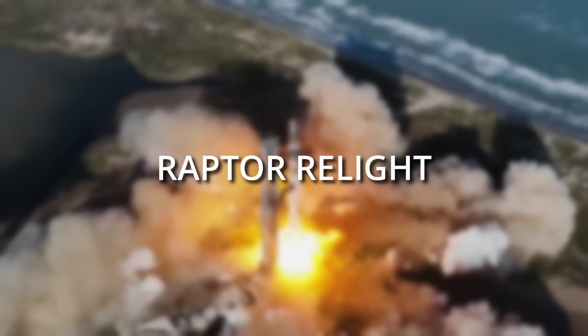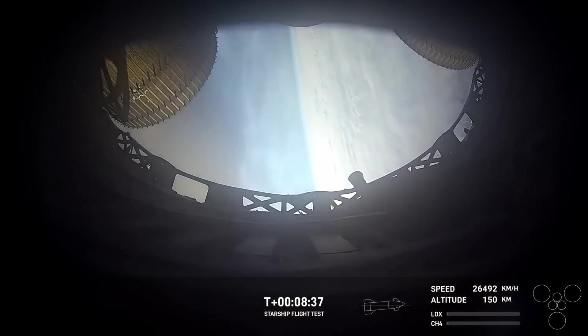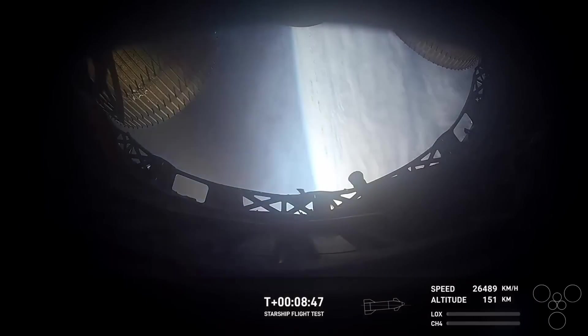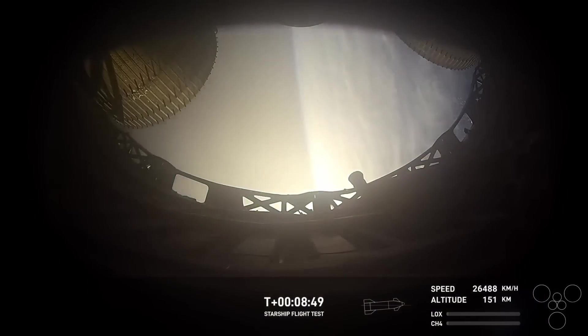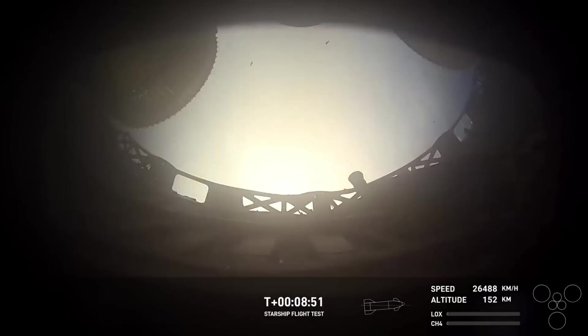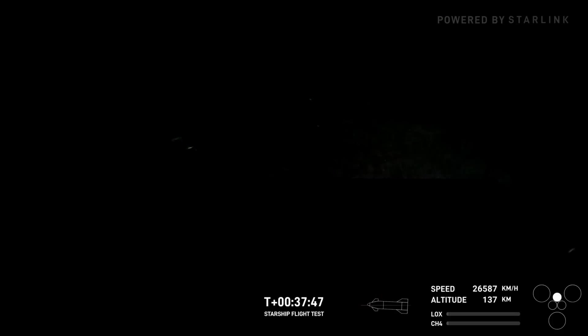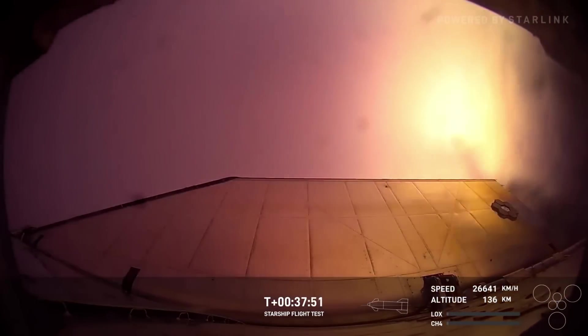Speaking of returning to Earth, this leads us to our next item: Raptor Relight. This was, at least in my opinion, the most important aspect of Test Flight 6. SpaceX was able to demonstrate that the Raptor engines can launch something and land something, but they hadn't been able to show relighting the engine while in space when the vehicle is in microgravity. Shortly before re-entry, one of the six engines on Starship — an atmospheric variant — was lit for a very short period, and things appeared to work just fine, with positive callouts from mission control.